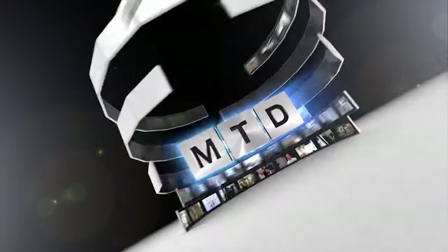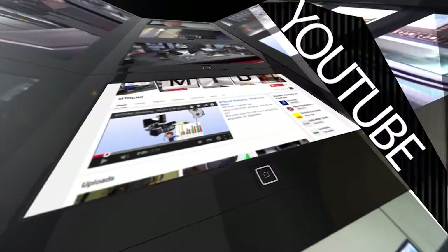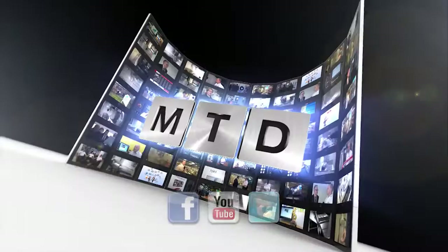Thank you very much for your time, Nick. For more videos, products and news, go to mtdcnc.com or follow MTD Online on Twitter.